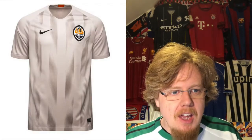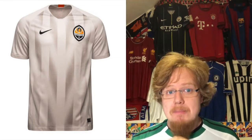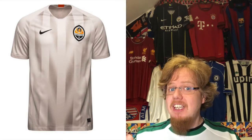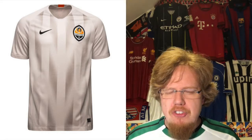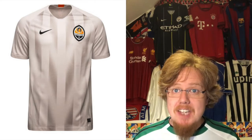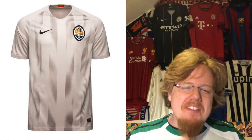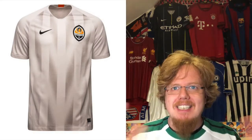For the away jersey, they are recycling for the third season in a row one of the jerseys that I hate the most. The only positive thing I can say is that the coloring somewhat makes sense, but all these weird slivers in gray and beige tones are similar to the Salzburg jersey, which I gave two stars. Last season I gave it one star because of the sponsor. I still hate this jersey, but I'll give it two stars — I just don't like it.